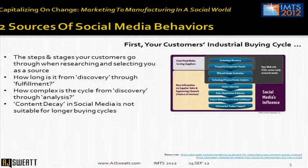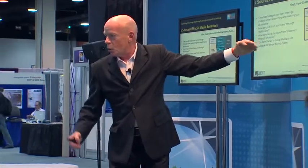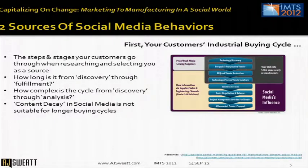What I mean by discovery is realizing a need through to fulfillment — the purchase. To determine the steps they go through to arrive at a decision, that's what I mean by the buying cycle. How long does it take for your customers, on average, to discover they have a need before they select a technology? How complex is that buying cycle? If it's a consumable like cutting tools, that's one thing. If it's a five-axis machining center for aerospace applications, that's a lot more complex, with many more people involved.